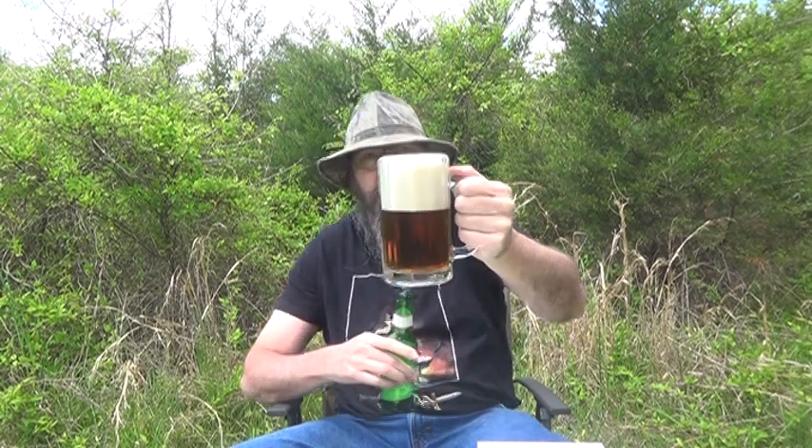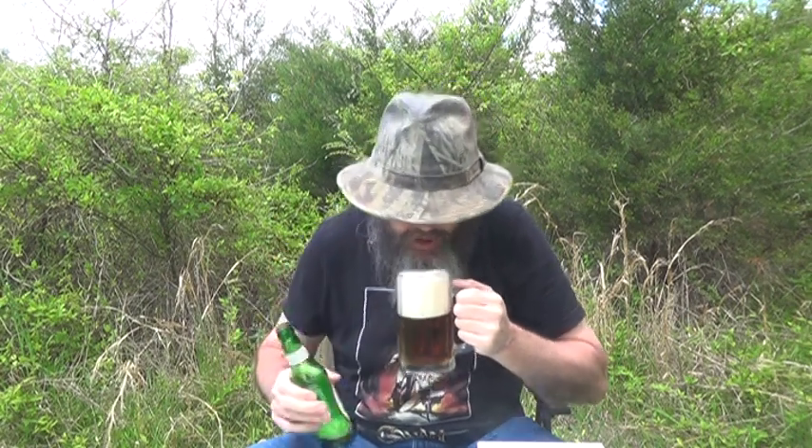It smells good. That's a beautiful beer, man. Got a dark amber color. Bubbles just floating up through there. It's got coarse bubbles all around the mug and fine bubbles on top.